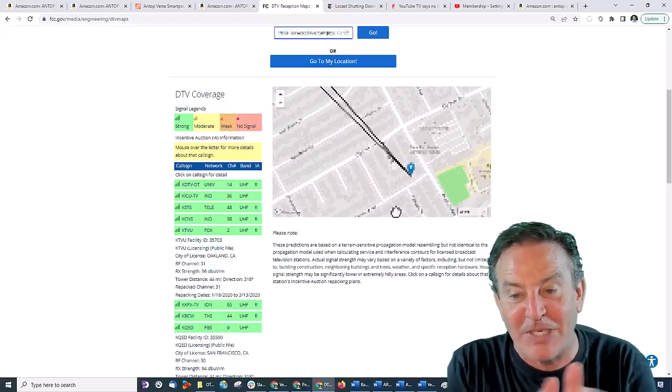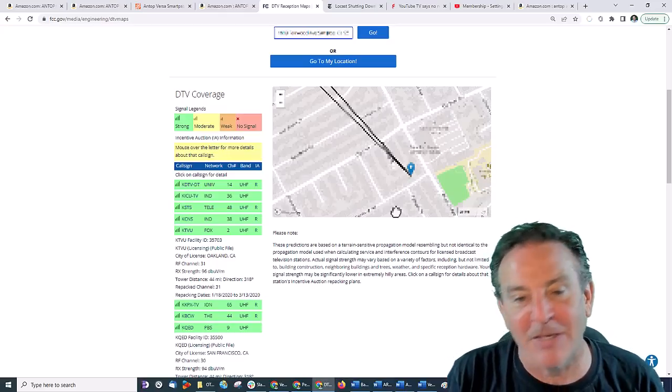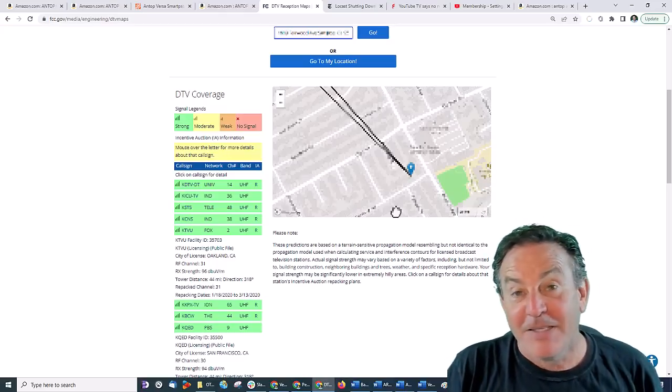Literally as my street goes, we're looking at just a sliver of a difference. So it's going to work out perfectly.